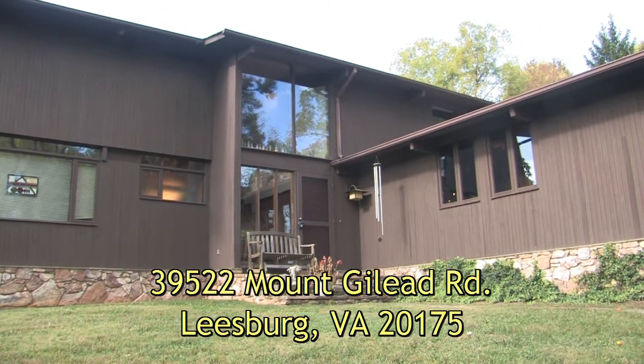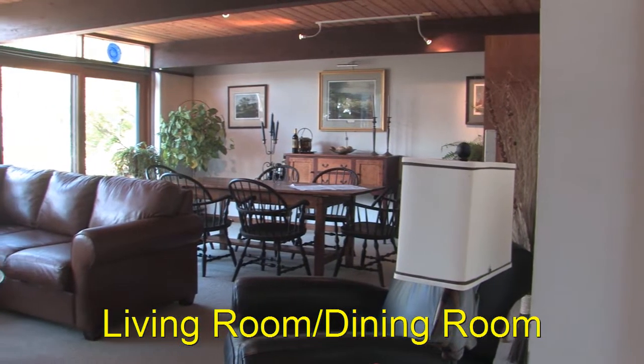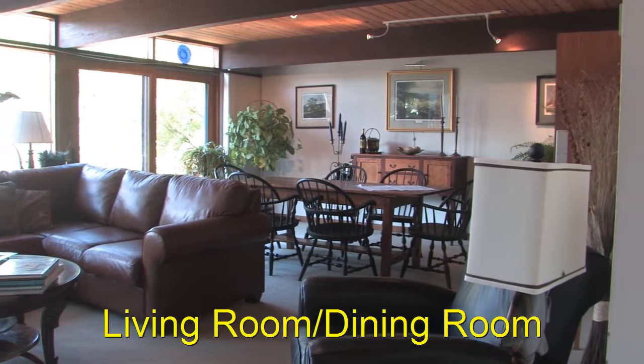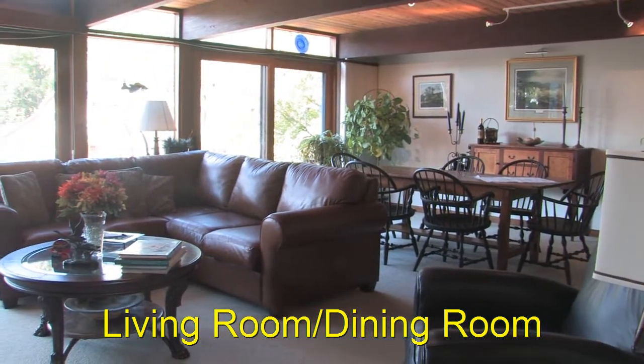This contemporary deckhouse is located in the middle of Loudoun County on 10.88 acres. In true contemporary style it has an open floor plan. It uses a great deal of wood, ceramic tile, and stone.